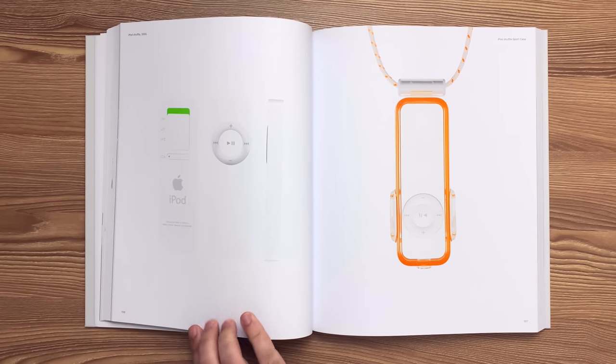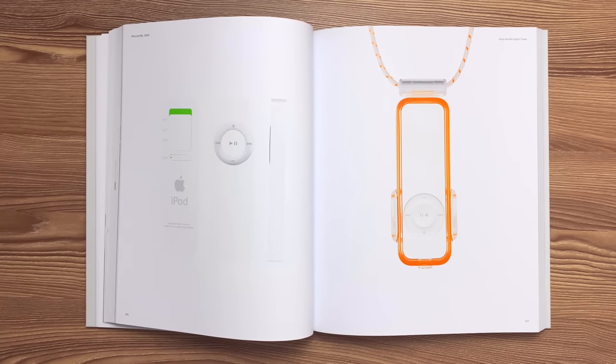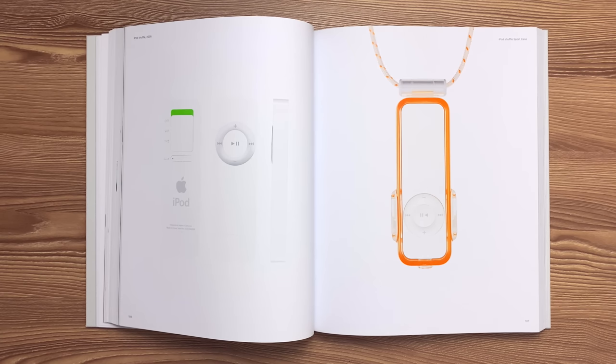This is the iPod shuffle released in 2005. A double-shot mold created a seamless five-sided box, housing solid-state memory, resulting in a product that's just over one cubic inch in volume. No display, an integrated USB connector, and a three-way shuffle switch contribute to the simplicity of the design. The iPod shuffle also featured a sport case.